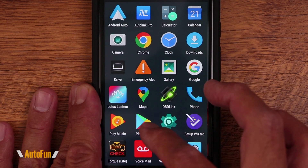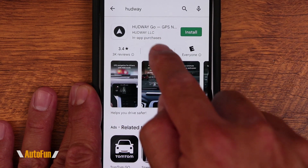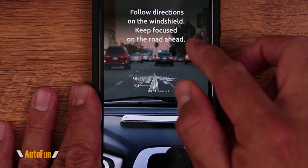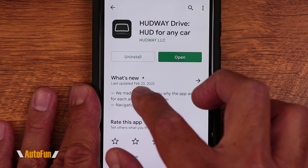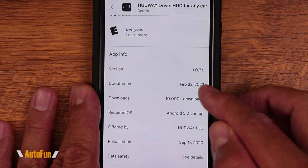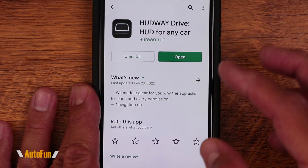To get the Hudway Drive app, on Android we have the Play Store, and on Apple we have the Apple Store — search for 'hudway.' You'll notice that Hudway actually has two apps. The first is called Hudway Go, which is for a different device called Hudway Glass that uses your phone and a projection screen. The one we want is called Hudway Drive. At the time of filming, the version is 1.076, last released on February 23, 2022. Keeping the app fully updated is very important before using the device.